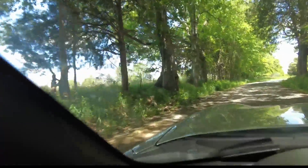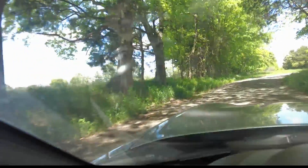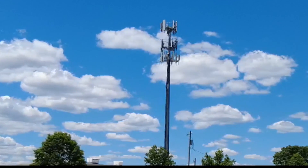In areas of the country with fewer towers, your phone hangs on to one signal from a tower for maybe a little too long — and you lose internet.